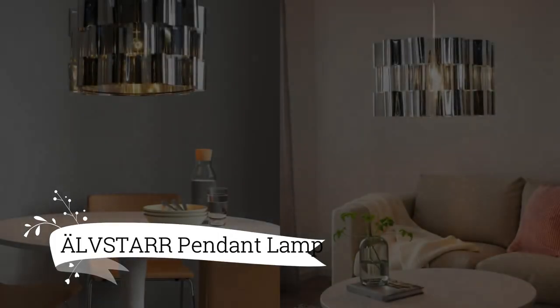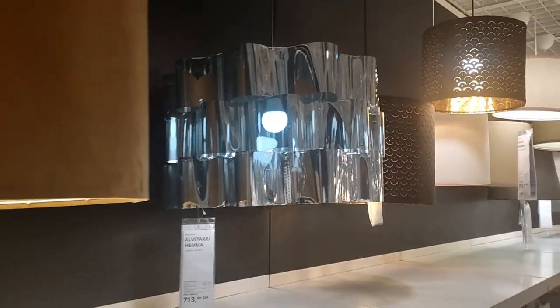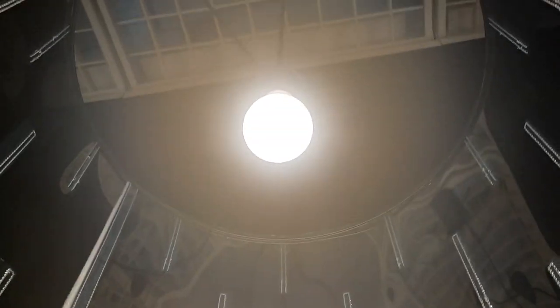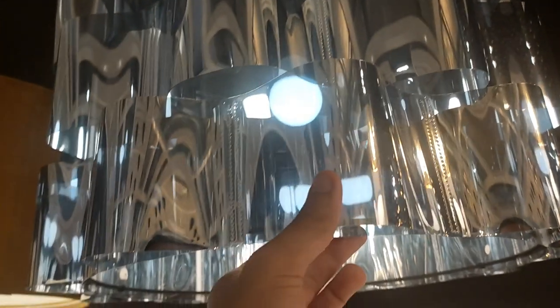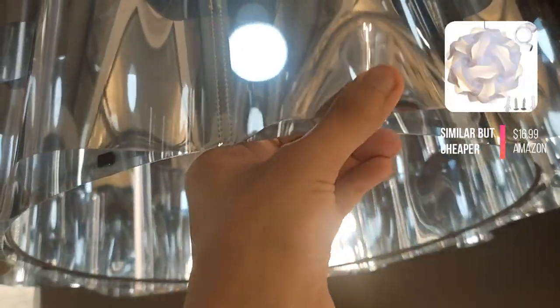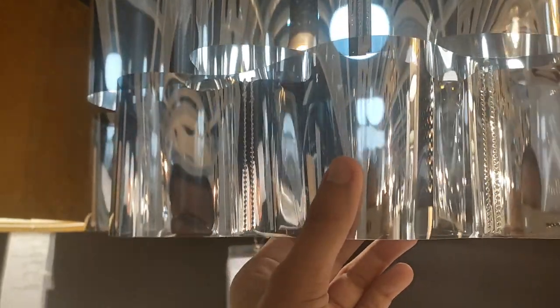Now, let's talk about the mesmerizing lighting options at IKEA. The Alftair pendant lamp demands attention with its captivating wavy shape and stunning silver surface, priced at $47.30. The chromed inner side of the lampshade adds a touch of brilliance, creating a mesmerizing interplay of light that dances and shimmers within the space.